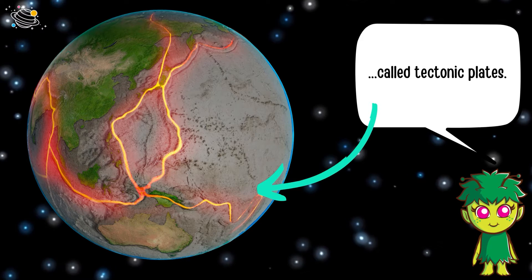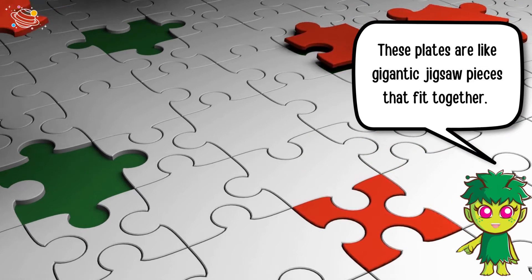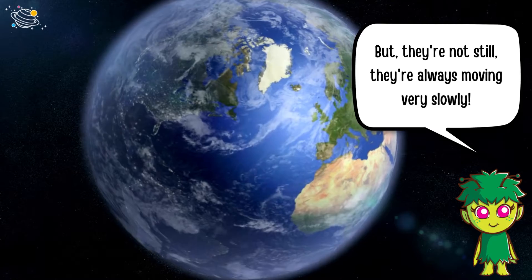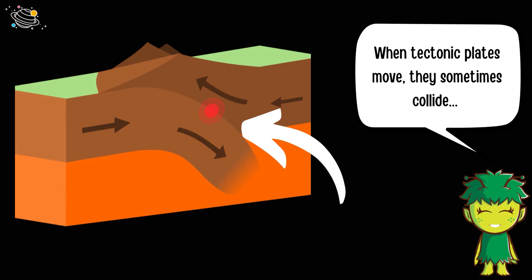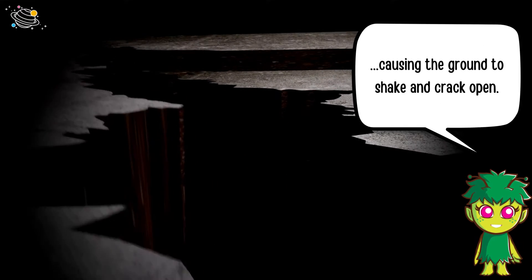Here's something fascinating: the earth's surface is made up of big puzzle pieces called tectonic plates. These plates are like gigantic jigsaw pieces that fit together, but they're not still — they're always moving very slowly. When tectonic plates move, they sometimes collide, causing the ground to shake and crack open.